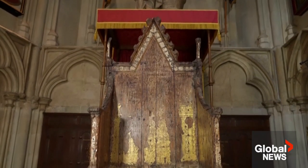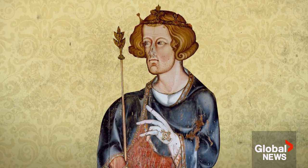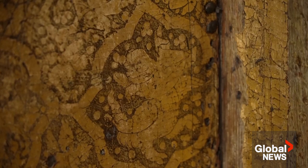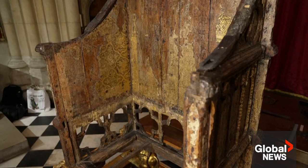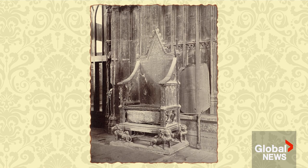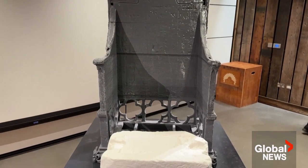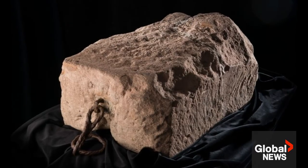Then there's the chair. Known as the Coronation Chair, it was commissioned by King Edward I in 1296, and has been the seat upon which all British monarchs have been crowned since. Originally covered in gilding and glass, the Coronation Chair is one of the oldest pieces of furniture in the United Kingdom. But why did Edward have it built? Take a look at what lies underneath the Coronation Chair — the Stone of Scone, also known as the Stone of Destiny.